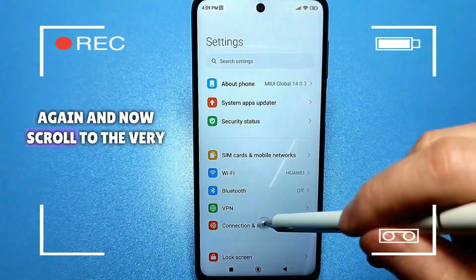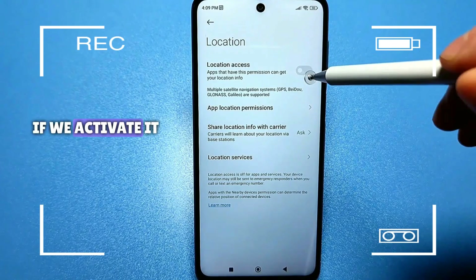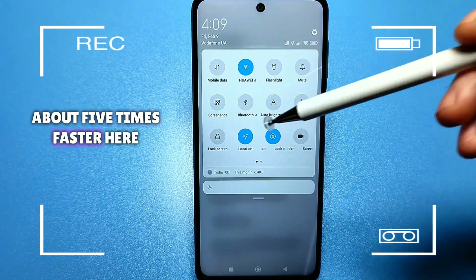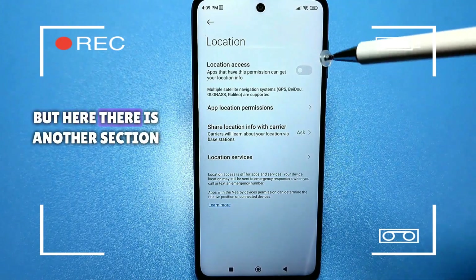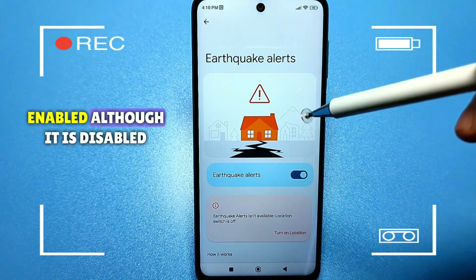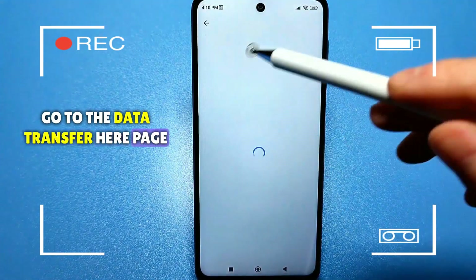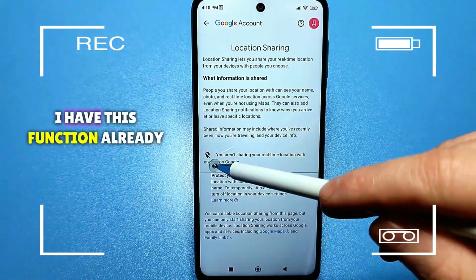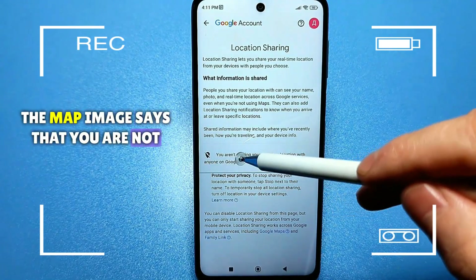Go back to standard settings and scroll to the bottom to find the location section. If we activate it, the GPS icon appears and GPS location works — using maps drains the battery about five times faster. Disable GPS here. There is also another section called geolocation — go to geolocation, then Google, and disable it there as well, even though it may appear disabled in the main location toggle. Then go to data transfer and check if you have a function called showing your location to other users — disable it so the GPS icon is crossed out and you are not showing your location.